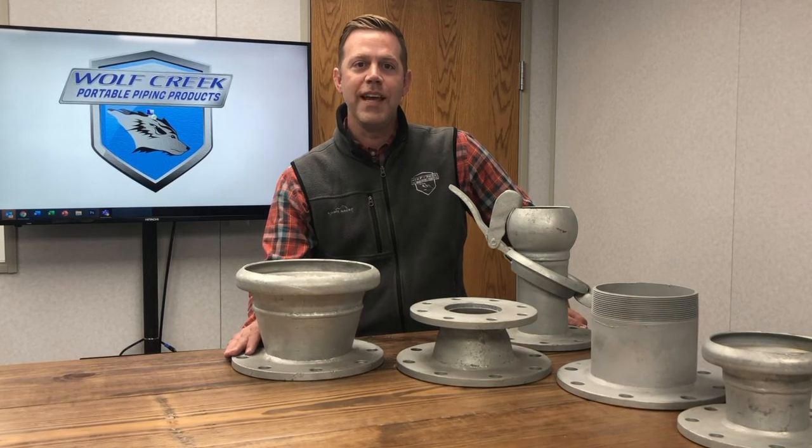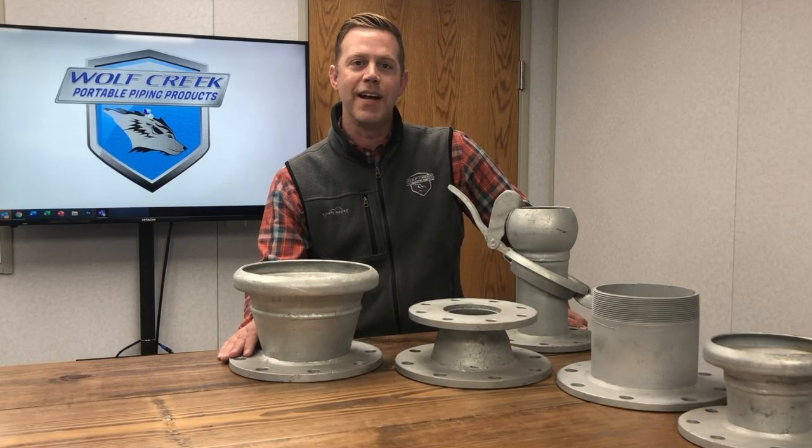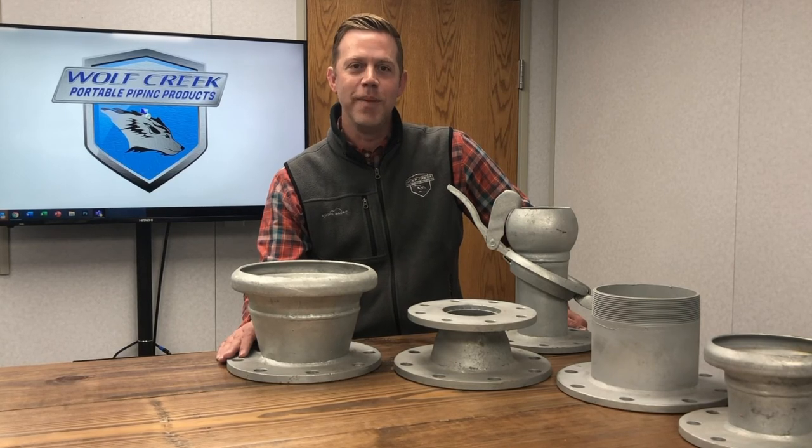Give us a call today — let us see how we can help — or hop online and check us out in our catalog at portablepiping.com. Again, Wolf Creek Portable Piping Products, here to make your life easier.